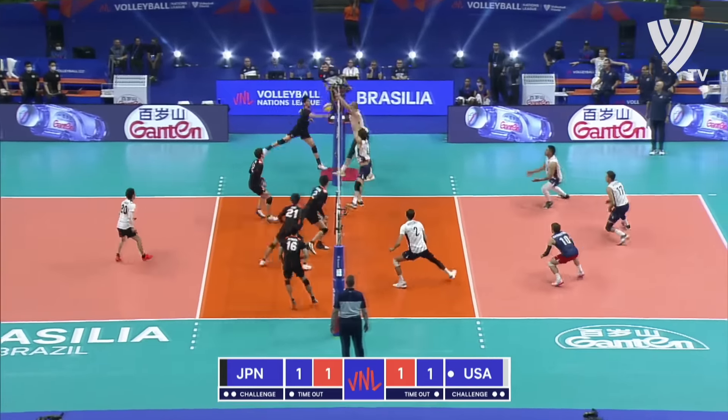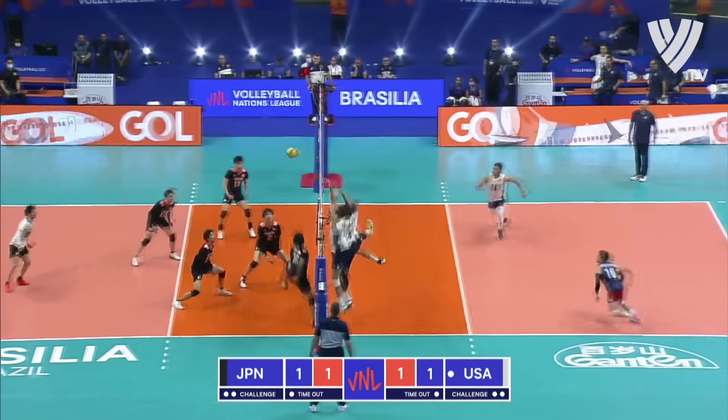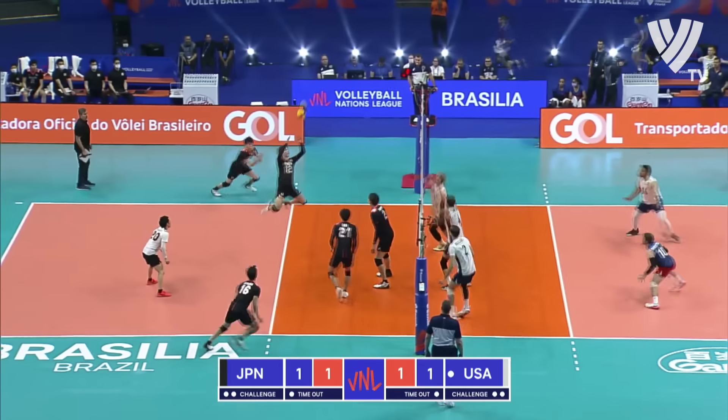The U.S.A. didn't. It was the first time they'd failed to survive an Olympic pool play group since Sydney, decades ago.